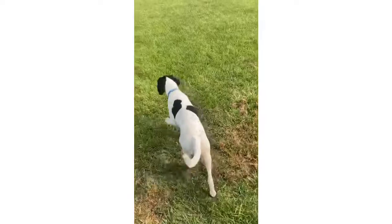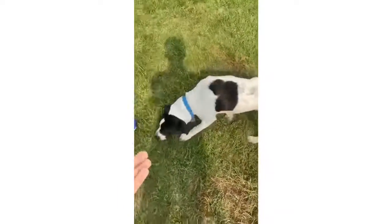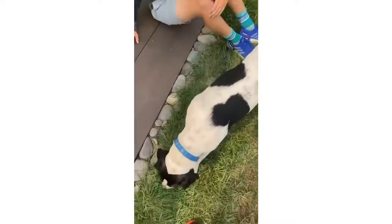And if you really want to run fast, you gotta get a dog to chase you. Thanks for watching, and make sure you say hi to Clearance.